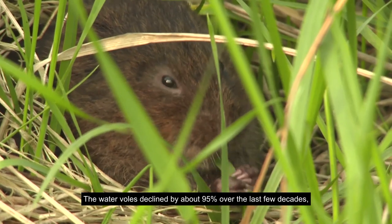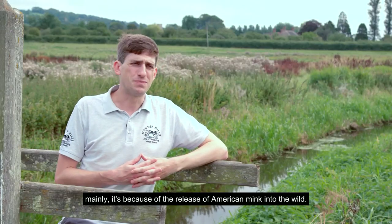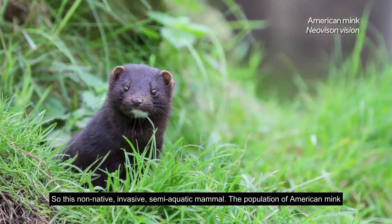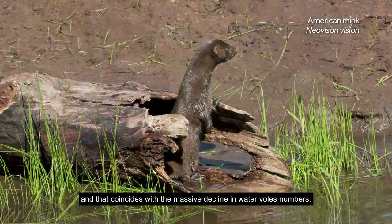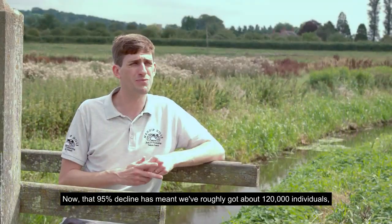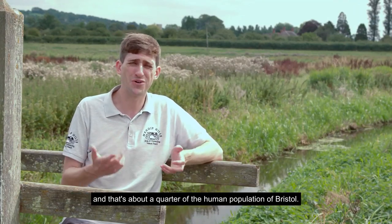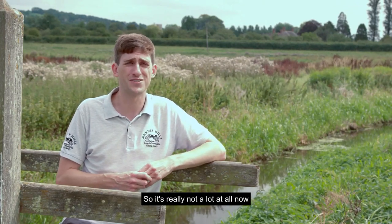Water voles have declined by about 95% over the last few decades, mainly because of the release of American mink into the wild — a non-native invasive semi-aquatic mammal. The population of American mink exploded in the 80s and 90s, coinciding with the massive decline in water vole numbers. That 95% decline means we've roughly got about 120,000 individuals across the UK — about a quarter of the human population of Bristol — so it's really not a lot at all.